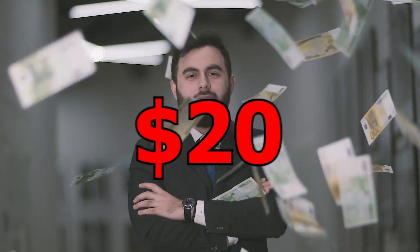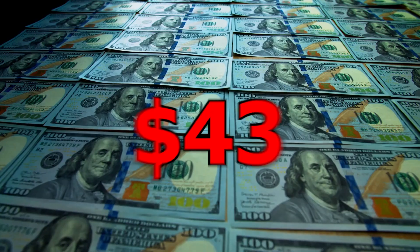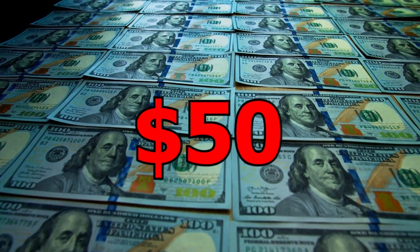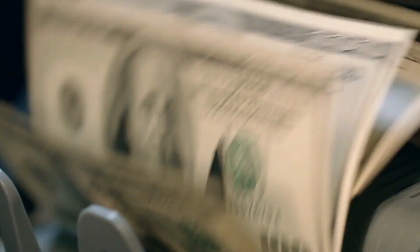Now if you want to get paid $20 to $50 every 10 minutes, you will adore this innovative one-of-a-kind technique. Take a look at all of the completed payments here: $43, $22, $67, $52, $26, and $29 coming in every 10 minutes, and you can withdraw all your earnings within 24 hours. So the cash comes in very fast.